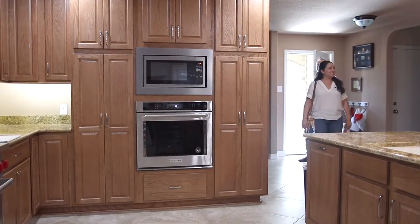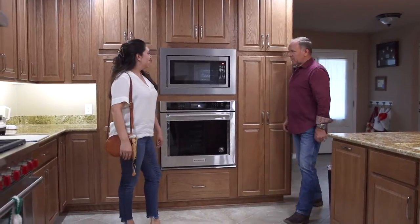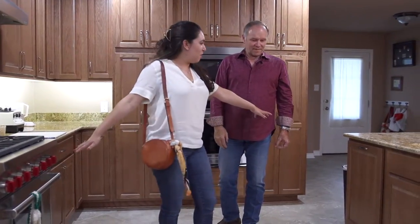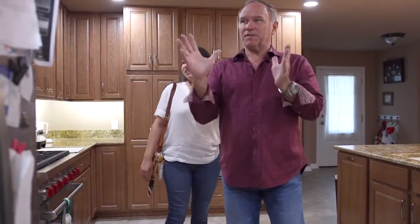Oh my goodness, it's so much bigger. This is the perfect kitchen for them — lots of cabinets, nice new appliances. Their kitchen was so small before, and now there's lots of room here. Let's go in and see how it flows into the next rooms.